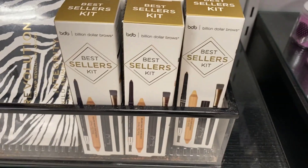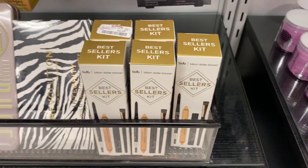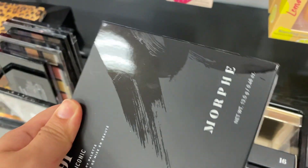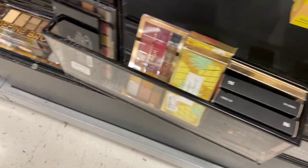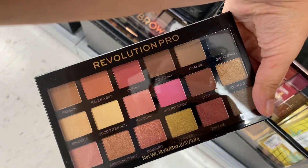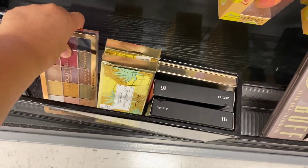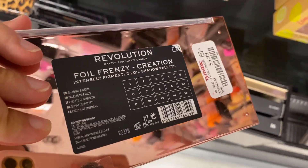I have some of the bestseller kits from Billion Dollar Brow running for $6.99. I've seen these go at Kohl's for like $18. A few more Morphe palettes running for $6.99. Makeup Revolution — these are pretty — running for $4.99. This one is really pretty, running for $3.99.